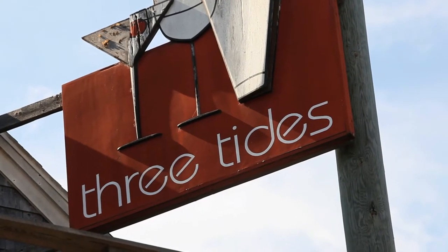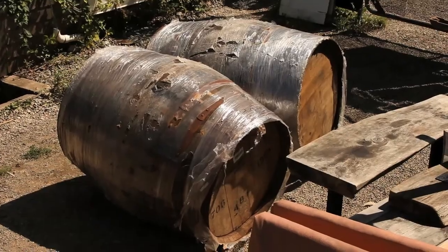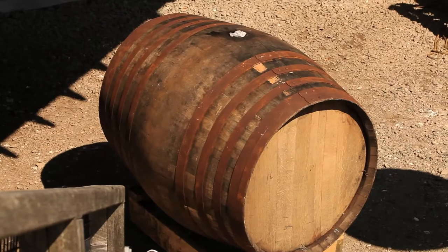These barrels came from Islay, and in particular they came from Beaumont. Morrison Beaumont was kind enough to host us back in June — almost September now. Andrew Rankin and Jeremy Stephens were able to spend most of the day with us and try our beers.